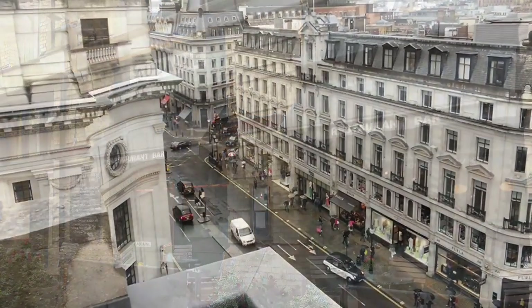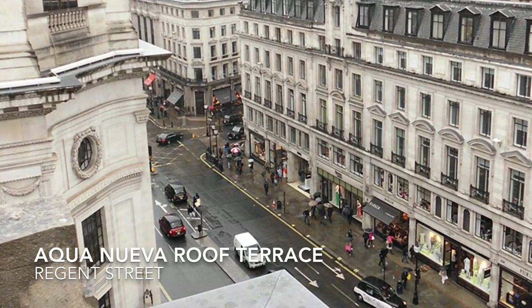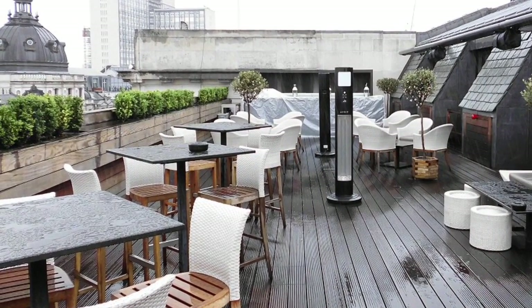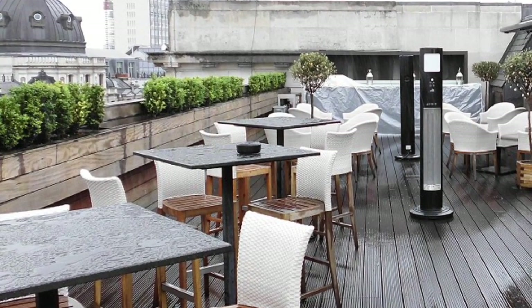In the middle of Regent Street lies the Spanish restaurant Aqua Nueva, making it an ideal getaway, or lunch spot, in your hectic shopping schedule. Try to make time for a cocktail on the terrace, where you get a great view down Regent Street and beyond.